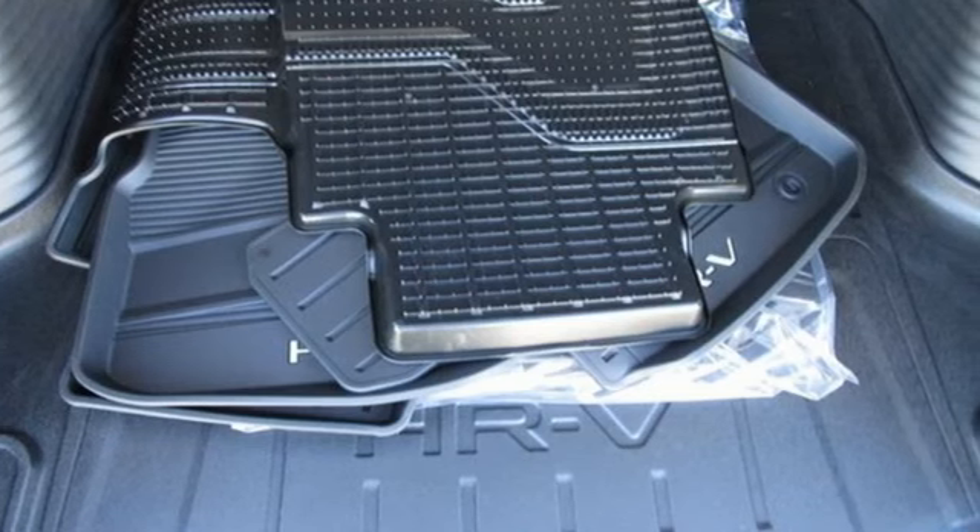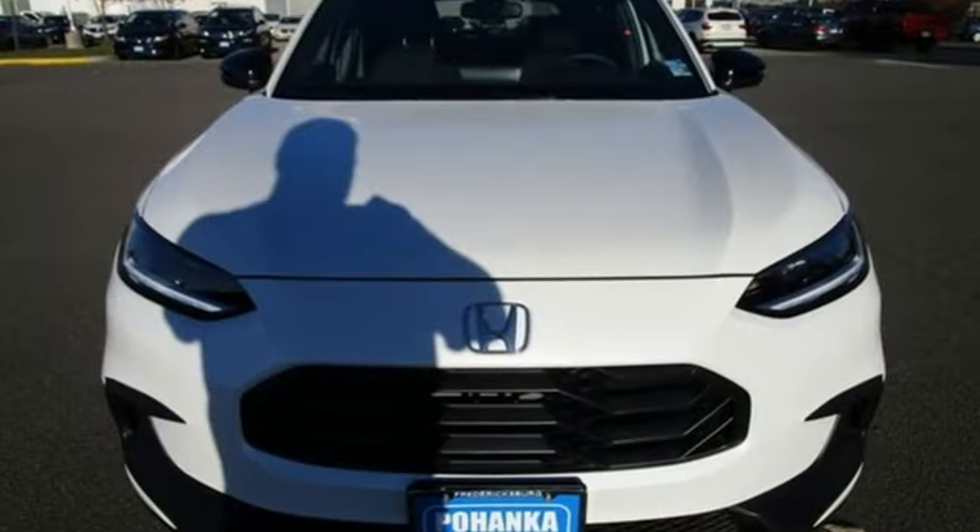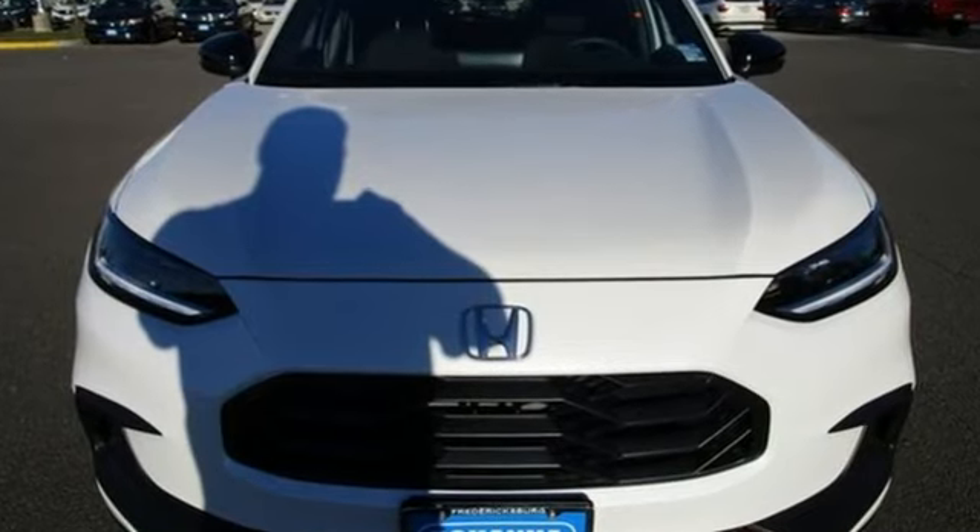Honda has a world-renowned reputation for reliability. There's even more to see in person — take it for a test drive today.